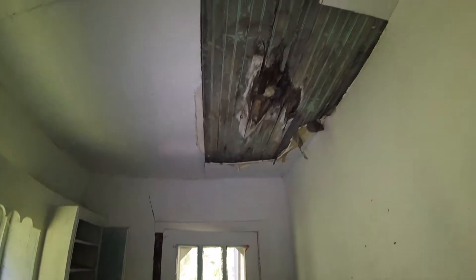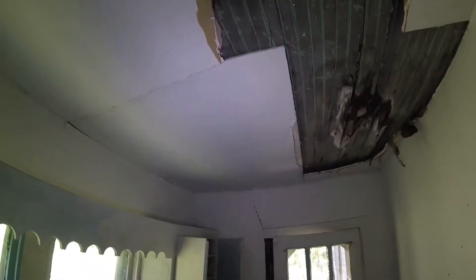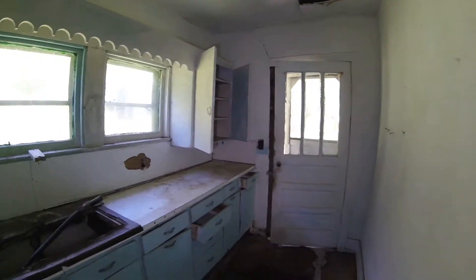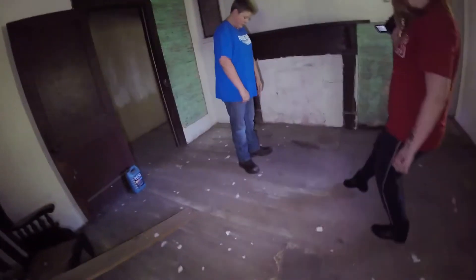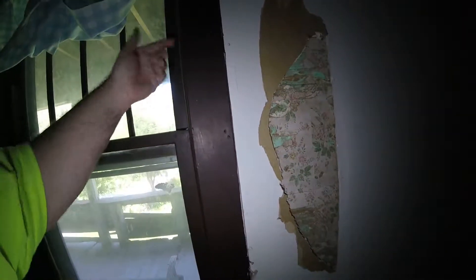There's a little bit of rock back here and there is some modern sheetrock right there, so I don't know how long ago that was added. That looks like it went down somewhere — possibly a window weight. Back in the old days in these windows, they had pockets right here behind this trim.